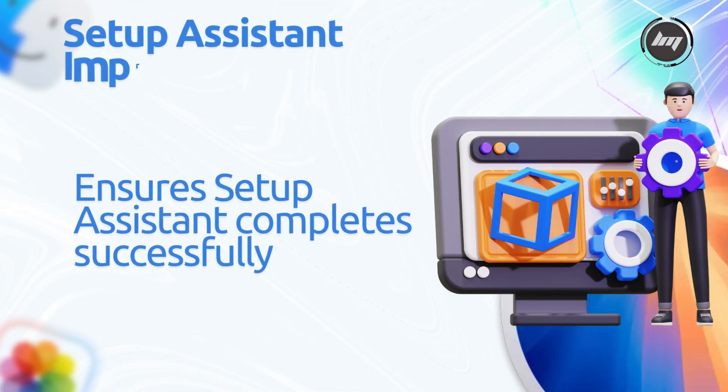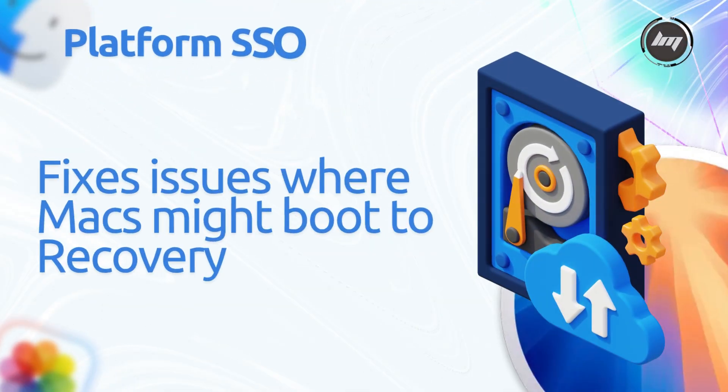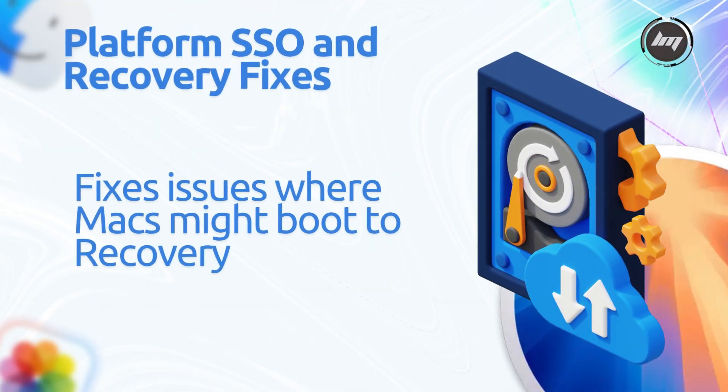Setup Assistant improvement ensures Setup Assistant completes successfully when data migration is skipped during device management setup. Platform SSO and Recovery fixes address issues where Macs might boot to recovery after a software update, and ensures Platform SSO enrollment doesn't fail when associated domains are required.